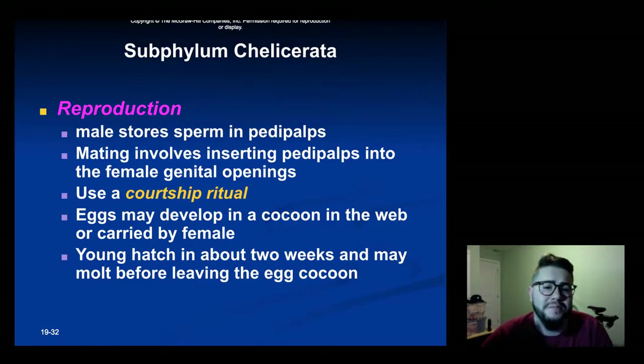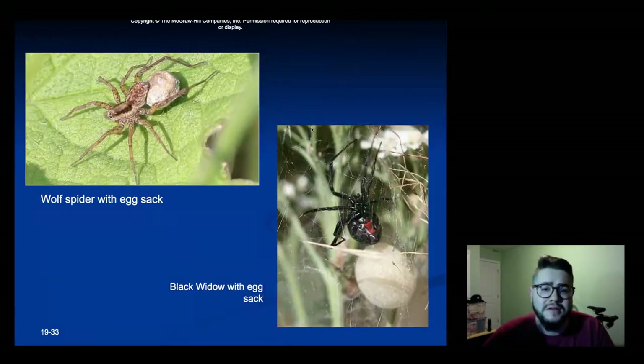Reproduction in spiders: the male stores sperm in pedipalps, and mating generally involves inserting the pedipalps into the female's genital openings. Often there's a courtship ritual where the male has to impress the female. Sometimes if the female is hungry, she will devour the male — but this depends on the species. Once mating does happen, the eggs develop into a cocoon in the web or are carried by the female. The young hatch in about two weeks and molt before leaving the egg cocoon. A wolf spider carries its egg sac, while a black widow keeps its egg sac stuck in its web.